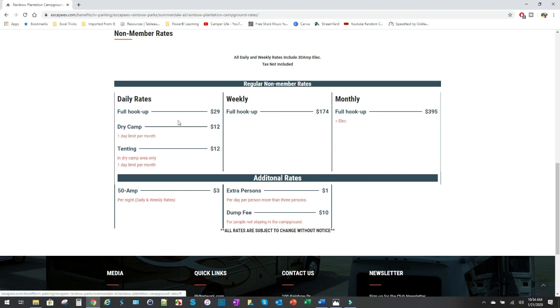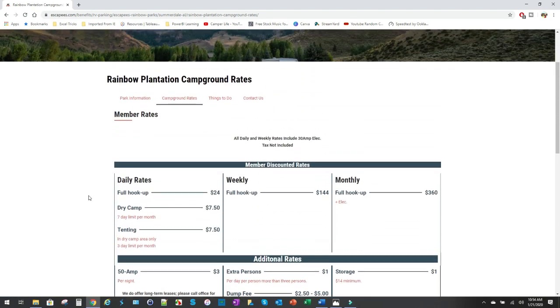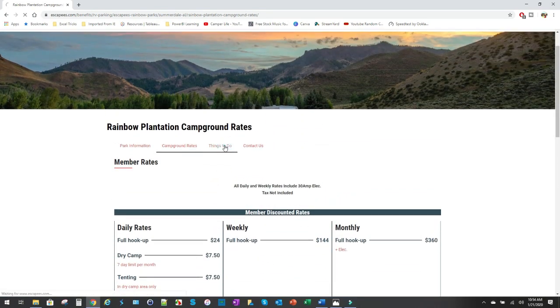The non-member rate goes up a little bit, but not tremendously. Again, membership is around 50 bucks a year, which is very well worth it. Those are the main rates here.